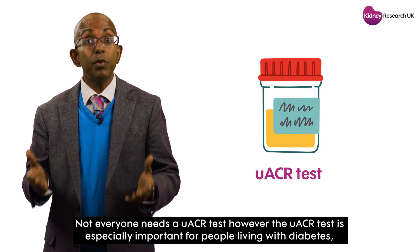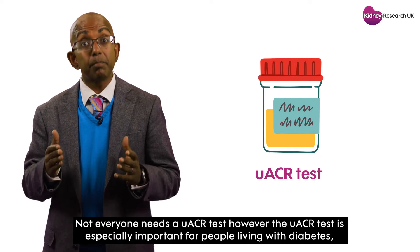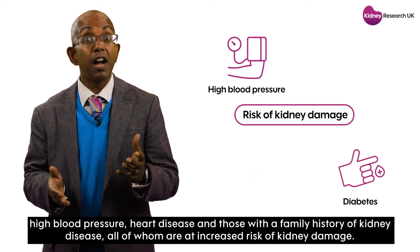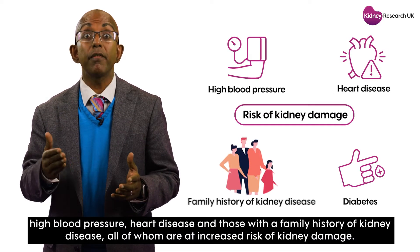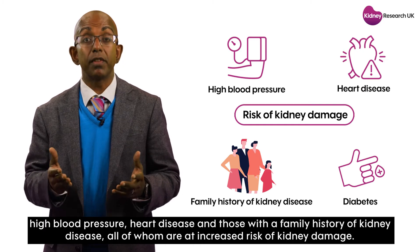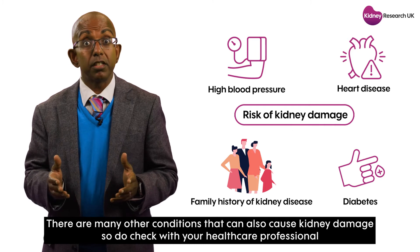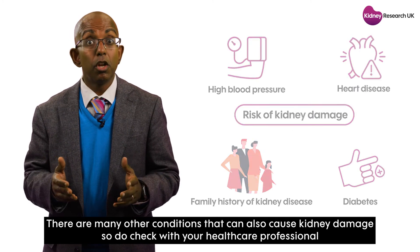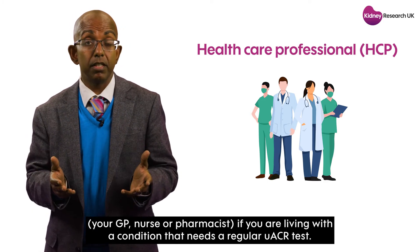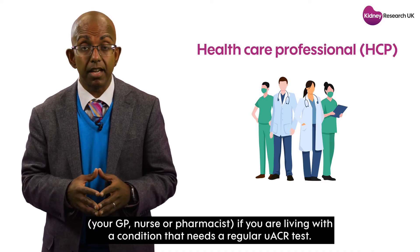Not everyone needs a UACR test. However, the UACR test is especially important for people living with diabetes, high blood pressure, heart disease, and those with a family history of kidney disease, all of whom are at increased risk of kidney damage. There are many other conditions that can also cause kidney damage, so do check with your healthcare professional — your GP, nurse or pharmacist — if you are living with a condition that needs a regular UACR test.